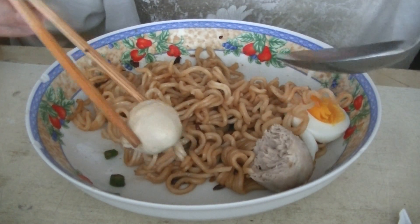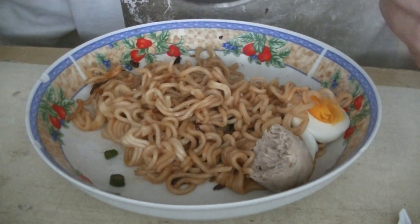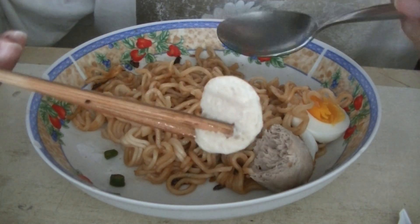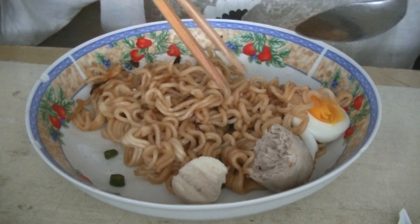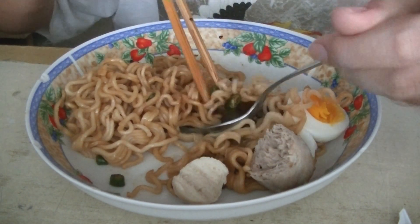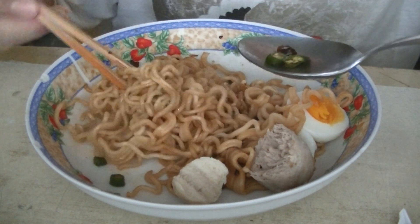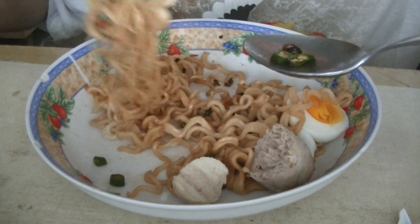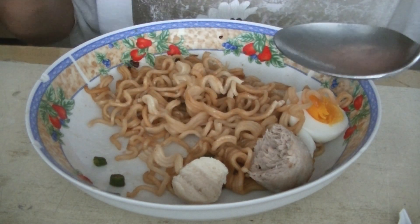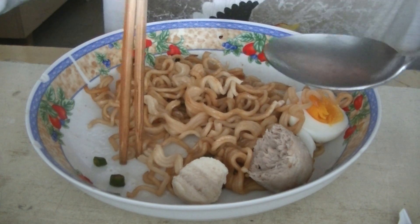So these are chicken balls, from the supermarket. I don't like them, but they have a contrasting taste to the pork balls and also the fish balls. It's always nice to make sure your meal consists of many tastes or many flavours.